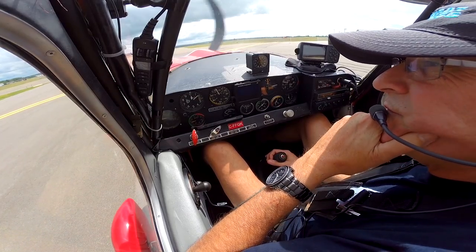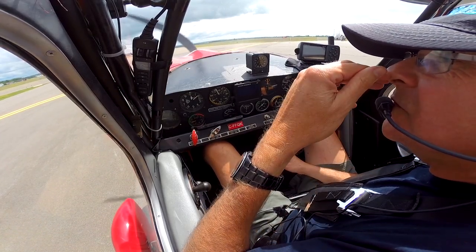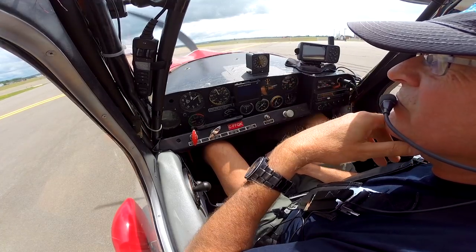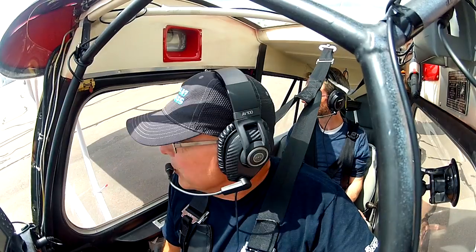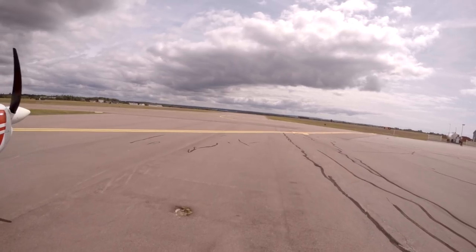Good morning, two souls aboard for a local flight, probably won't be all that high. Just looking for the latest advisory, Foxtrot Quebec Kilo. Roger. Preferred runway 03, wind 340 at 3, altimeter 3005. Okay, we'll taxi for position, take Alpha to position 03 for departure, Foxtrot Quebec Kilo.